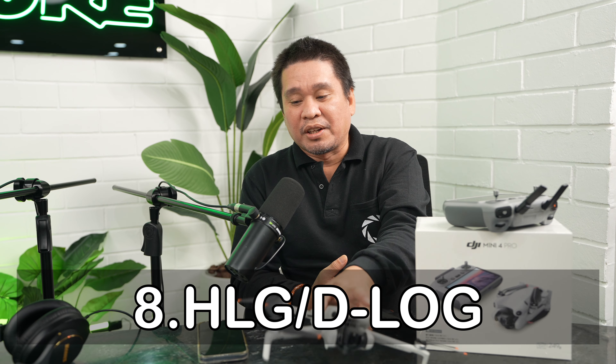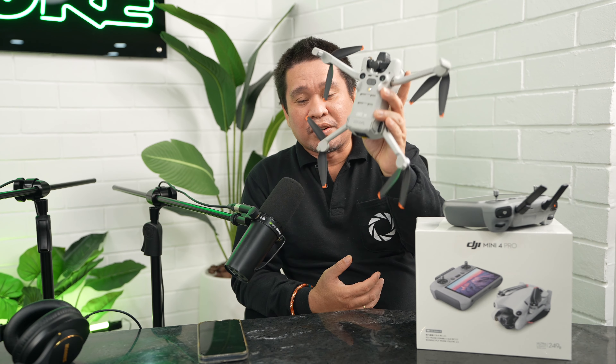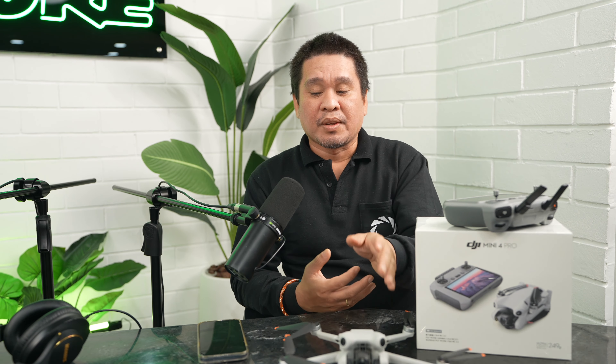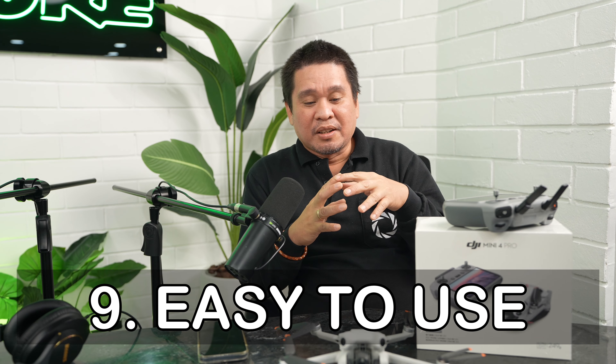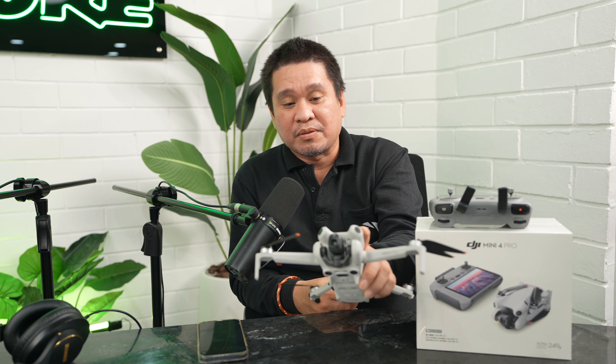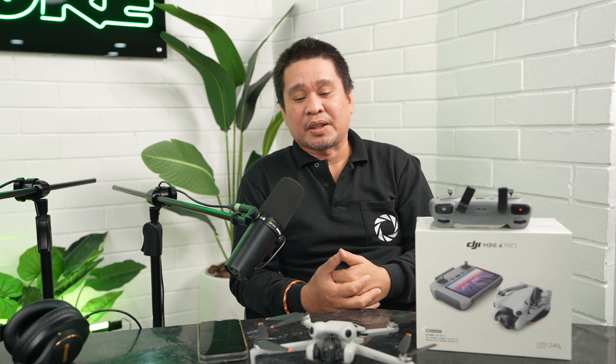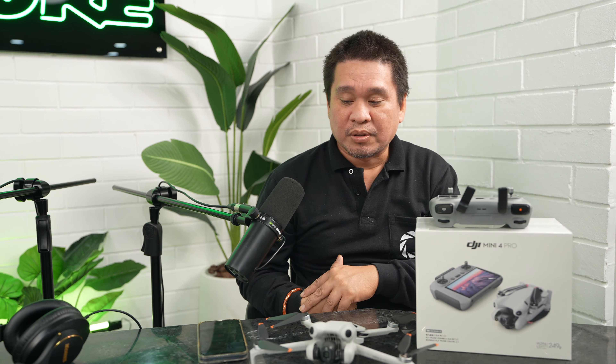Reason number eight is D-Log recording. You get 10-bit 4:2:0 H.265 D-Log recording on this camera, which is great for color grading in post. Reason number nine is ease of use — it's much easier to operate compared to older drone models. Even compared to newer ones like the Air series or Mavic 3 Pro, the Mini 4 Pro is very straightforward to fly.